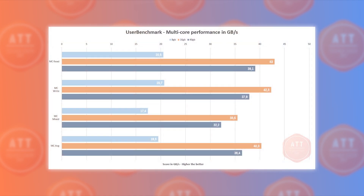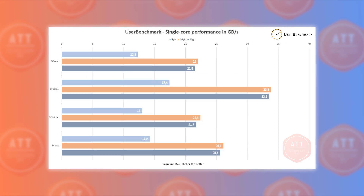Moving to UserBenchmark, in multi-core performance, 16GB also shows outstanding results and beats both 40GB and 8GB in read, write, mixed, and average. However, the difference between the 16GB and 40GB setup is not that big. In single-core performance, 16GB still wins but the margin is smaller — 40GB ties up with 16GB across all tests, while 8GB is way down below.